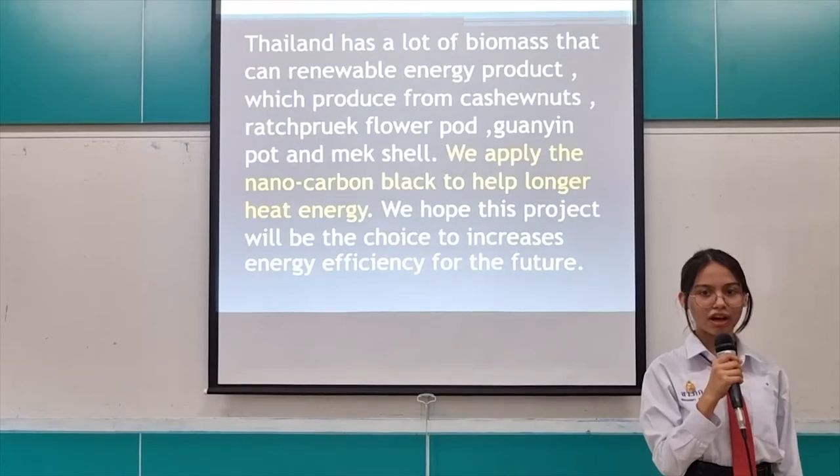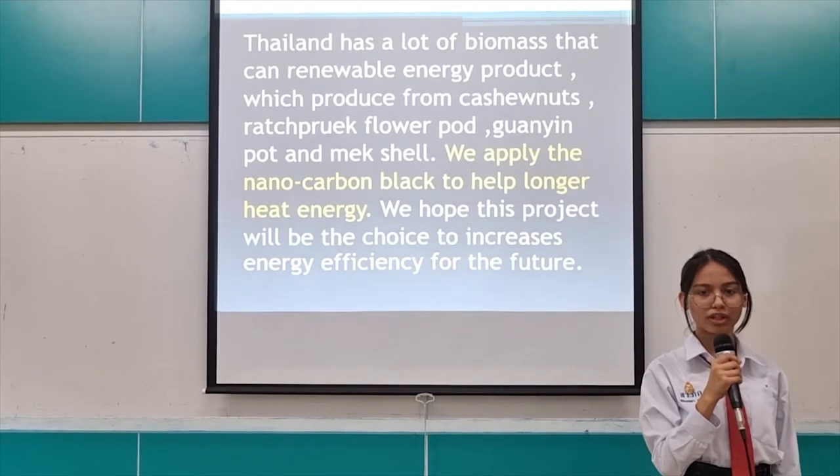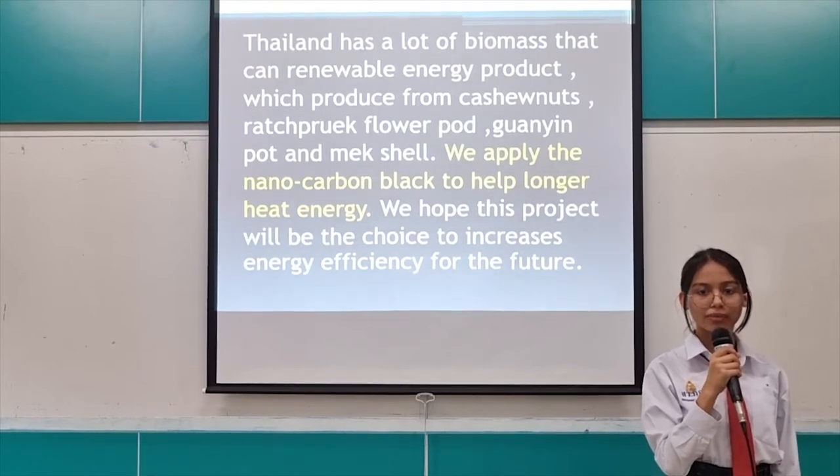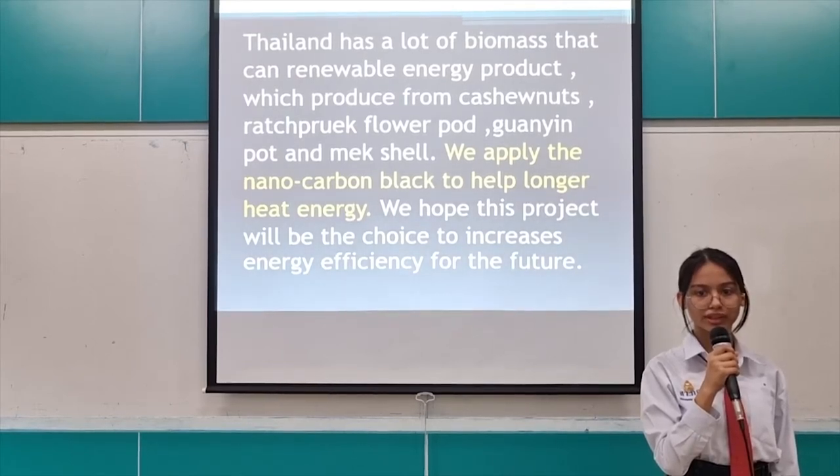Thailand has a lot of women that have renewable energy products, which are produced from cashew nuts, projects from hot, boiling hot, and natural sources. We apply the nanocarbon black to prolong the heat energy. We hope this project will be the choice to increase energy efficiency for the future.